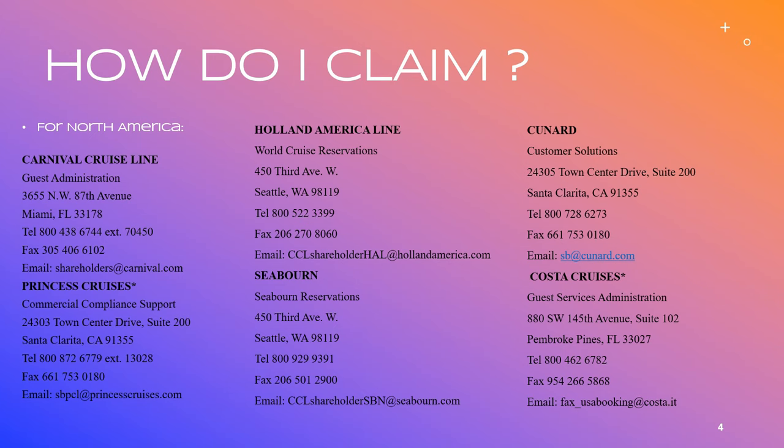So how do I claim? For North America you'll see there are contact details for all of the cruise lines: Carnival Cruise Line, Princess Cruises, Holland America, Seabourn, Cunard and Costa Cruises. What you'll need to do is email your share certificate and details - I'll go over exactly what information you need to send later. These are all the cruise line address details so that you can get in touch with them.